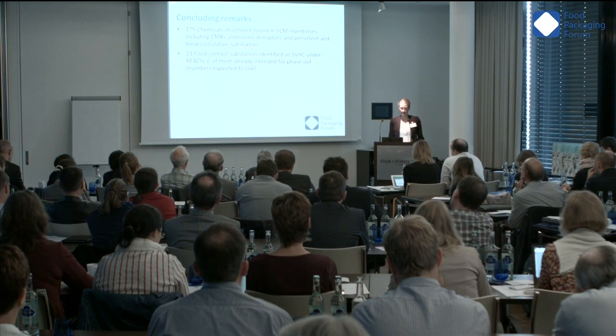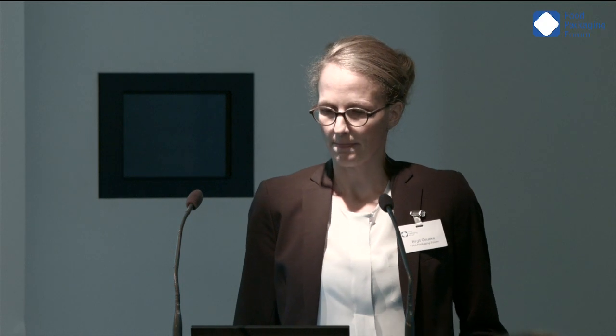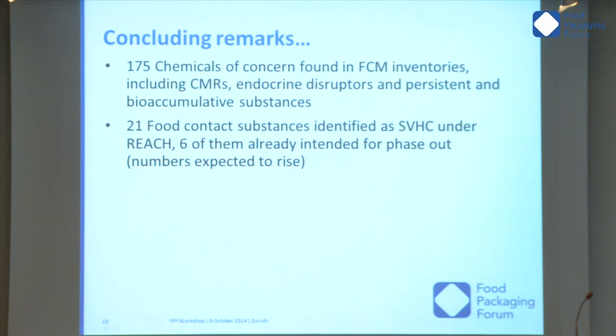Coming to the concluding remarks: two main messages. We identified 175 chemicals of concern found in food contact material inventories, including CMRs, endocrine disruptors, and persistent and bioaccumulative substances. Out of these 175 chemicals, 21 are listed as substances of very high concern under REACH, and six are already intended for phase-out from consumer products. These numbers are definitely expected to rise in future.